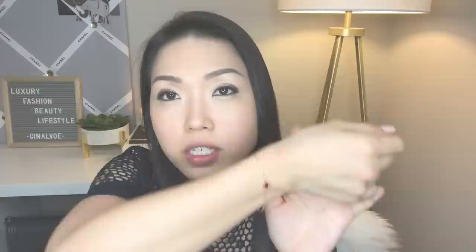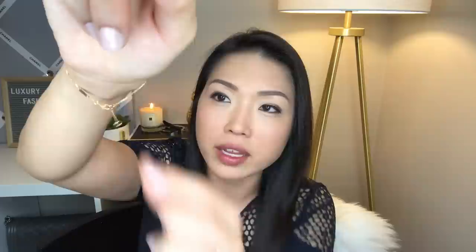So this is what it looks like on. It's super small, but it's dainty and it's just so cute. As you can see, it's in the first setting because my wrists are kind of small, and there's this piece hanging — but it doesn't really bother me. You can choose to take it off if you don't like it dangling, but I really like it that way. And then you have the authenticity number on this little bar right here.